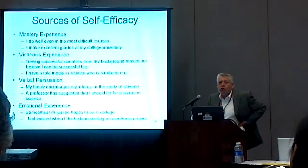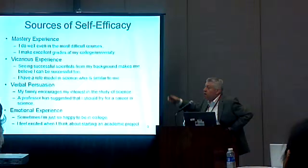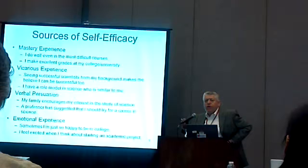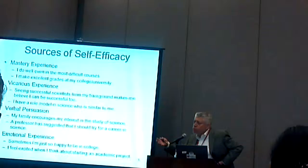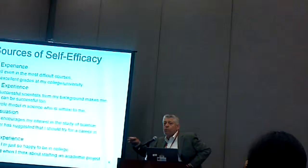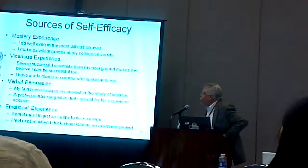Vicarious experience is learning about your likelihood of success by looking at other people and measuring their success. If people who look like you are successful, it increases your subjective probability that you, too, can be successful. For example, if your older sibling goes to college and does well, you say, 'I'm just as smart as she is, so I can do well.' It also involves looking at other people to judge how well you yourself are doing.